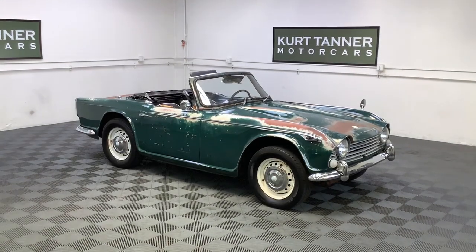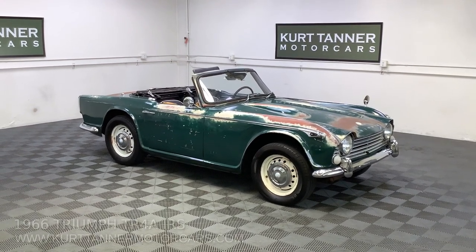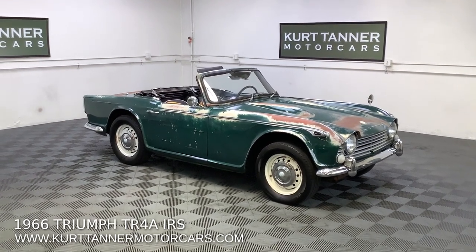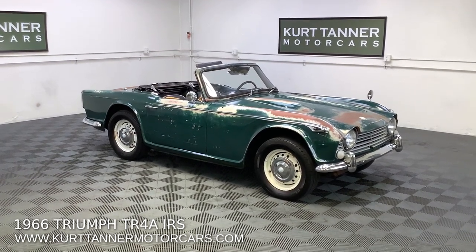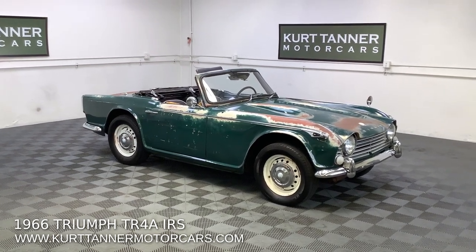Hi there, this is Kurt with Kurt Tanner Motorcars. This is our 1966 Triumph TR-4A IRS convertible. We purchased this car recently from Arizona, a nice hot dry desert state. This car is showing 81,000 original miles.